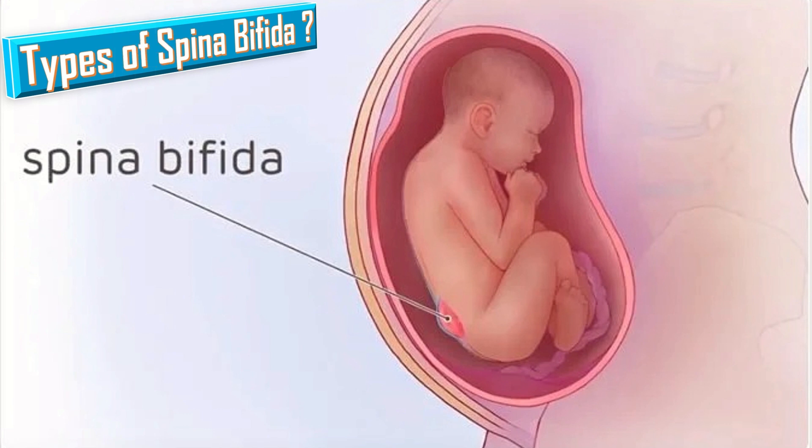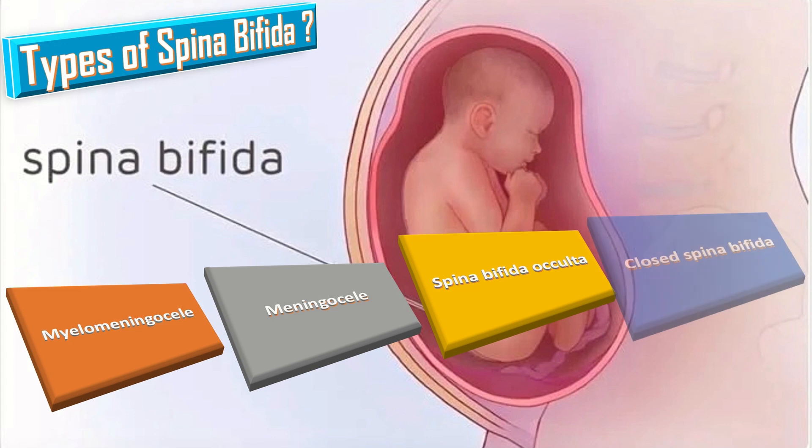There are four types of spina bifida. These are myelomeningocele, meningocele, spina bifida occulta, and closed spina bifida.